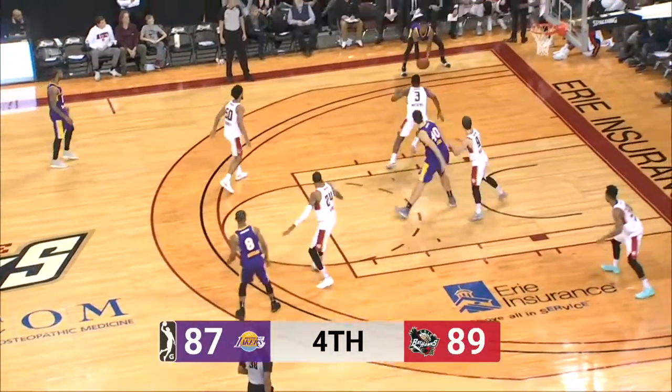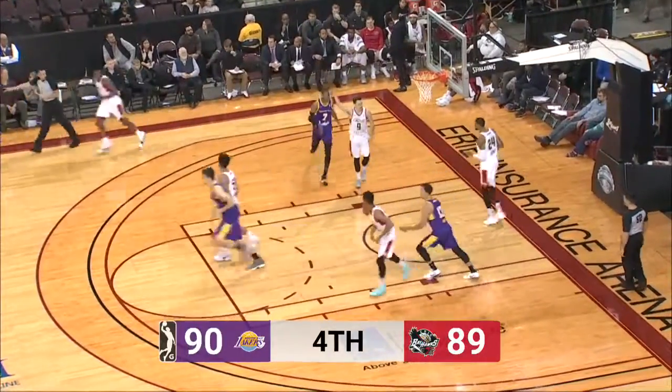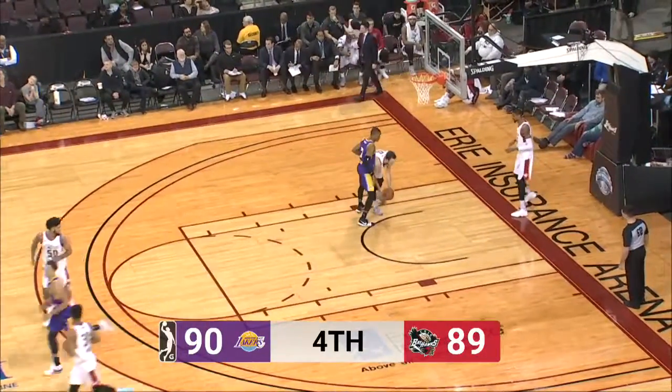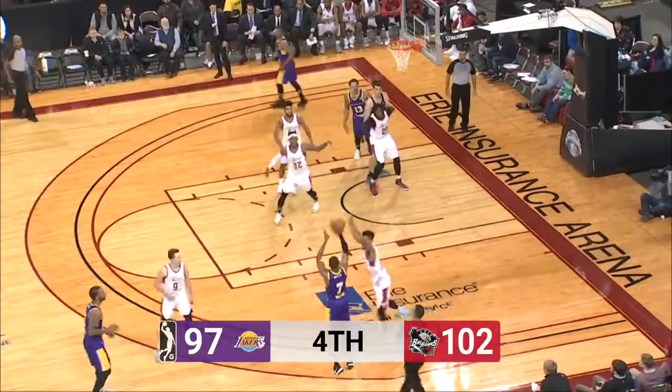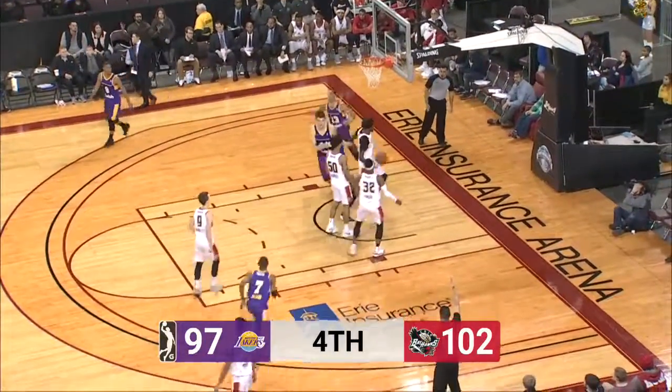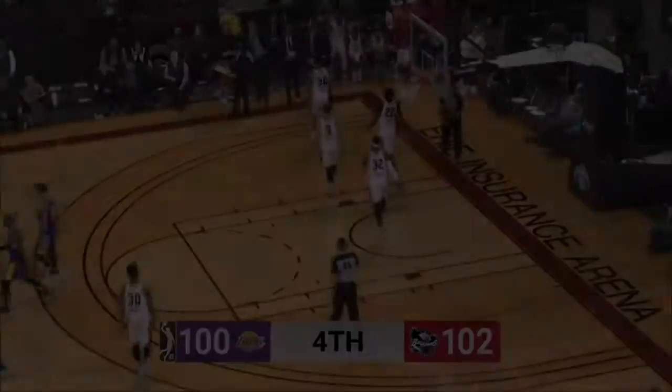Here's Machado, right side, fires a skip pass, left corner. Holland for three — got it. DeMarcus Holland now with 14 points. Off to Branch, 32 seconds left. Right wing, stepping back — Holland for three, and he hits it. DeMarcus Holland with a big triple with 28.5 seconds to go.